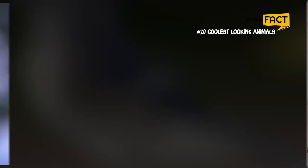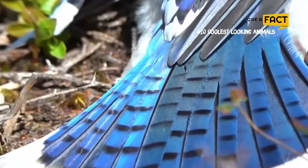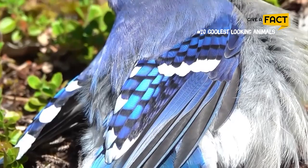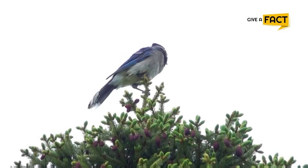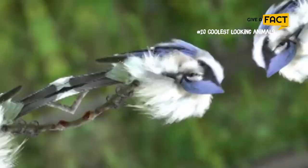14. Blue Jay. Blue jays are known for their intelligence and complex social systems with tight family bonds. This common large songbird is familiar to many people, with its perky crest, blue, white, and black plumage, and noisy calls. The blue jay frequently mimics the calls of hawks, especially the red-shouldered hawk. These calls may provide information to other jays that a hawk is around, or may be used to deceive other species into believing a hawk is present.